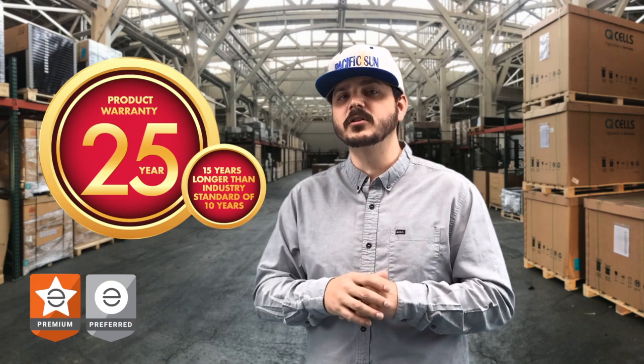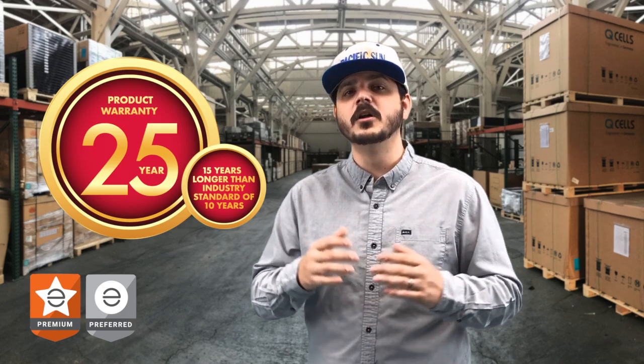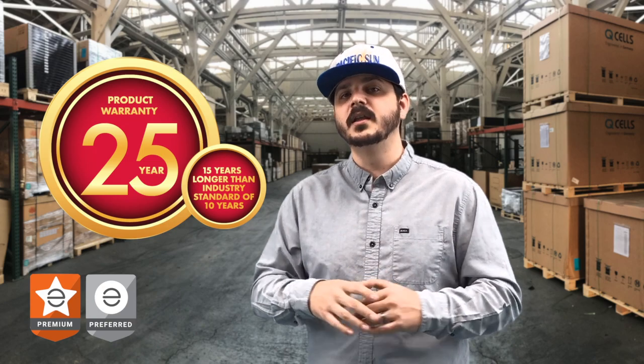Enphase microinverters have been rigorously tested in extreme weather conditions. These units are designed to outlast the life of a solar panel and have a warranty to back that up. Enphase microinverters come with a standard — yes, I said standard — 25-year warranty, compared to the 10 years for a string inverter. It's important to compare the advantages of AC versus DC systems.